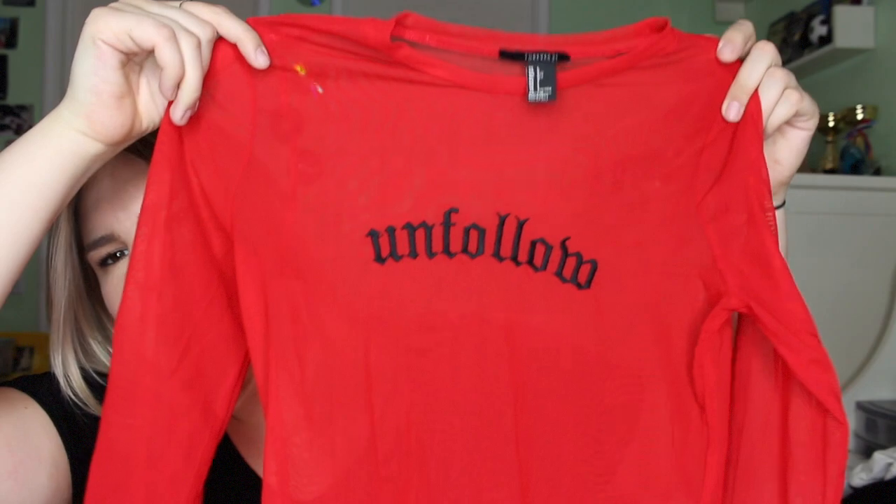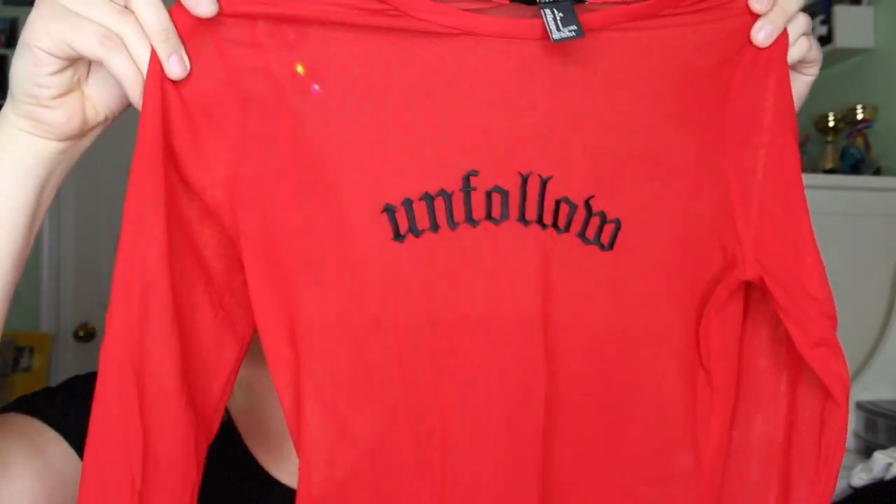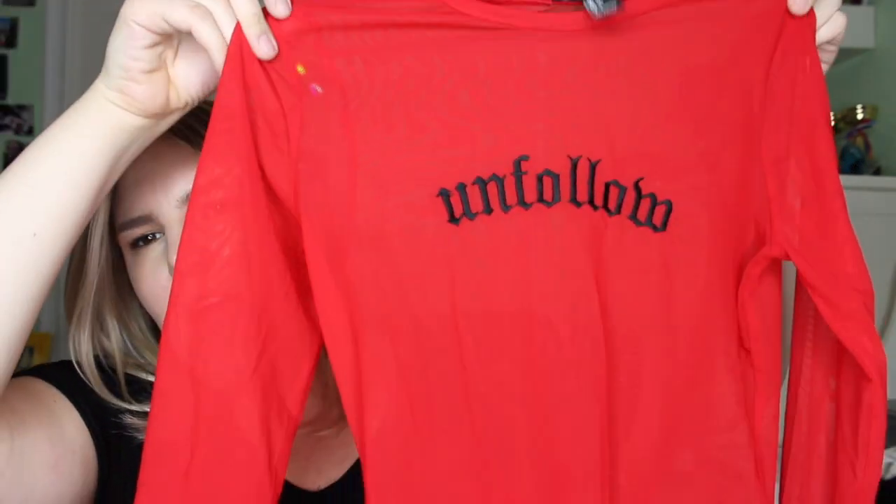So I'm not going in any particular order, but the first thing I got is from Forever 21 — it's this red mesh top. You're probably going to see everything better in the try-on haul, but it just says 'unfollow' on it, and it's super cute. It's long-sleeved and it's a bodysuit. I wear a black bandeau under it, and I wear this when I go out to downtown Toronto. I absolutely love the red pop with some cute red eyeshadow. I'm obsessed with it, and I think I got it on sale for like $10, so it was a great steal.